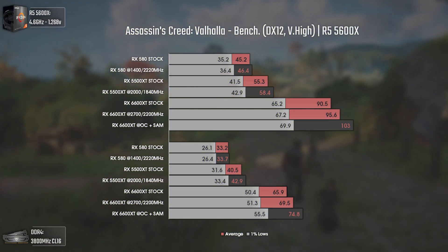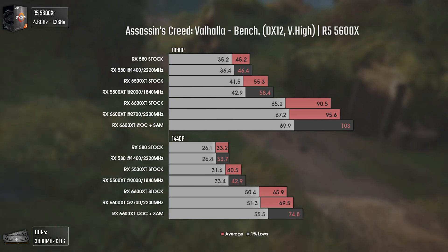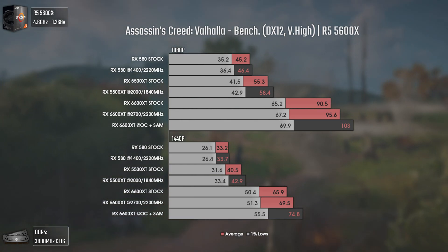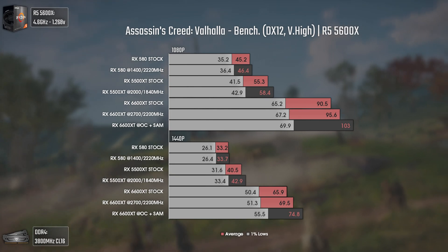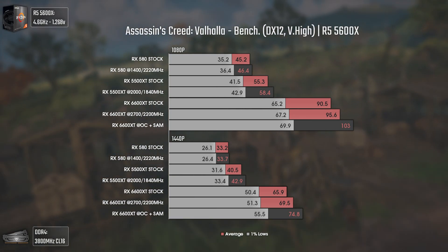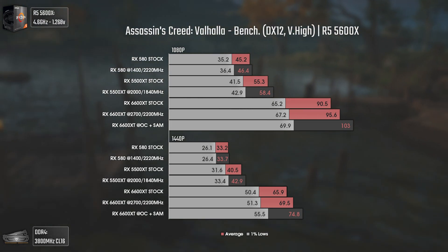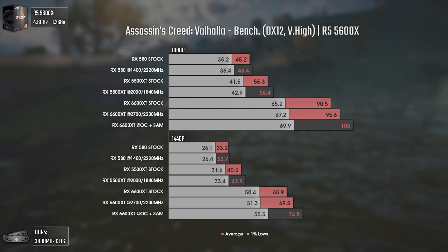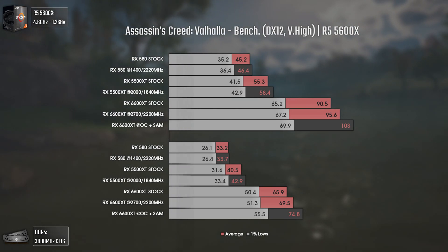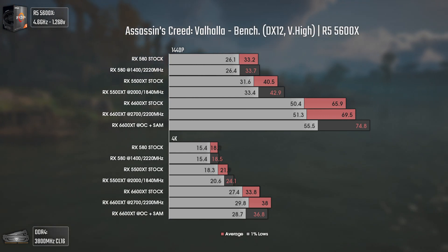Now with Assassin's Creed Valhalla using DX12 and very high settings. This game is the first Assassin's Creed in years that is decently optimized, especially for AMD hardware. Even the old RX 580 pushes around 46 average FPS at 1080p on very high settings, meaning 60 average FPS would be achievable with a little tweaking. Those same 60 FPS are almost achieved by the RX 5500 XT, showing how this card has improved over time. At 1440p, the 6600 XT maintains a massive difference over the other cards, as it should be. At 4K, the difference is also noticeable even though none of these cards are meant for higher resolutions.